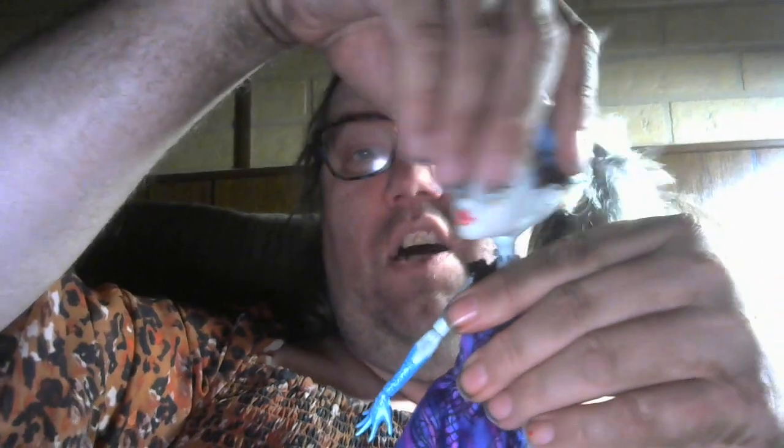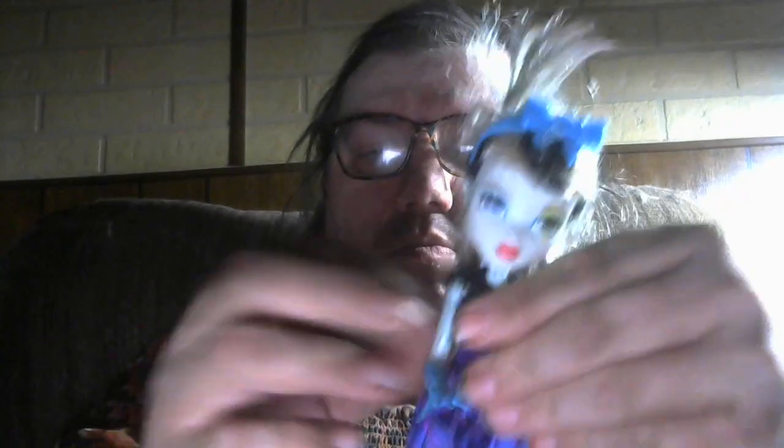Obviously the head does all the head stuff you would expect. The arms — look at the arms — she bends at the elbow, that's pretty cool, and she goes up and down and front to back, which is more than you get out of a Barbie doll. And look at her hands — her wrists flap and twist, very poseable. That alone is pretty cool.